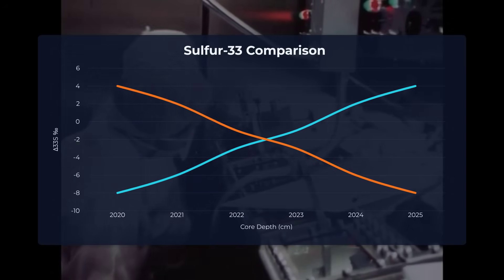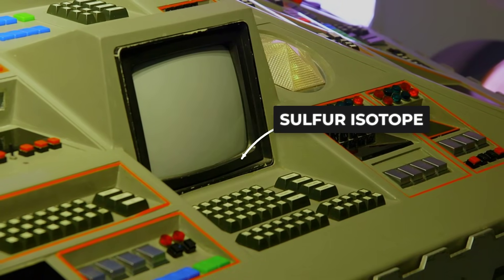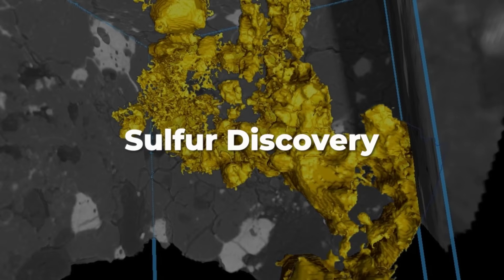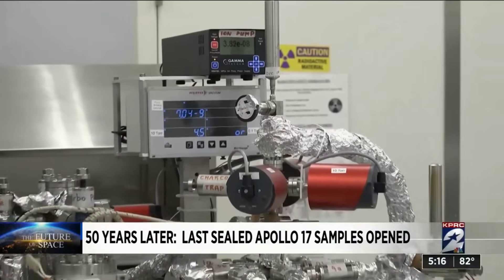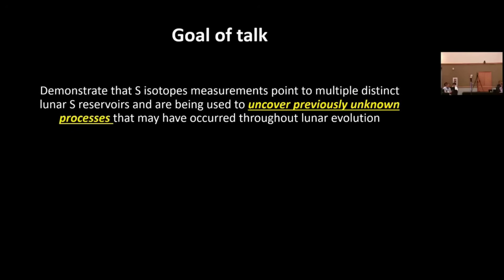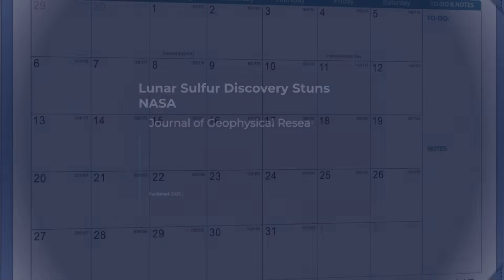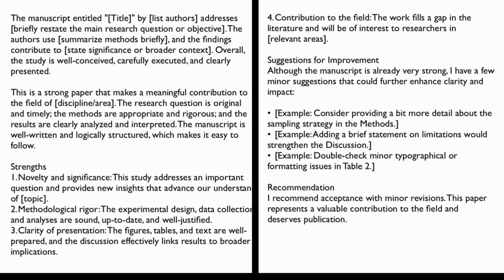The first measurements came in. Dottin expected sulfur-33 readings that matched Earth's mantle—what every textbook and every prior lunar sample had suggested. Instead, the numbers fell off the chart. Sulfur-33 was depleted by a margin no one had ever recorded in lunar material. Delta-33S values dropped to minus 2.8 per mil, far outside the range for terrestrial rocks. Dottin checked the calibration, ran the standards again, repeated the analysis. Same result. The anomaly would not go away. Dottin told reporters: before this, it was thought that the lunar mantle had the same sulfur isotope composition as Earth—that's what I expected to see. But instead we saw values very different from anything we find on Earth. The finding was published in the Journal of Geophysical Research Planets in 2025. Peer-reviewed, double-checked, now part of the official record.